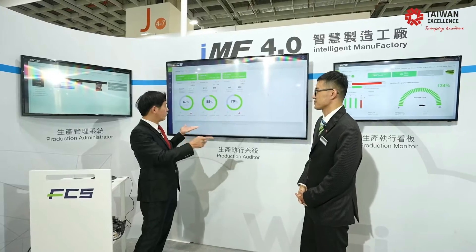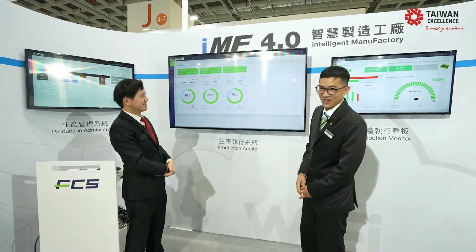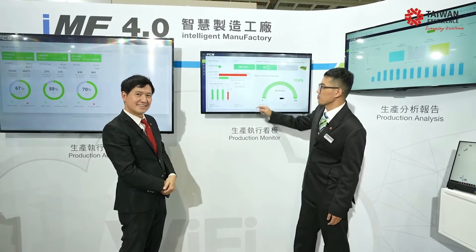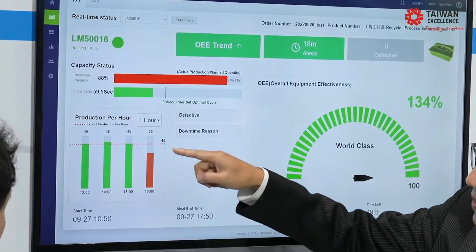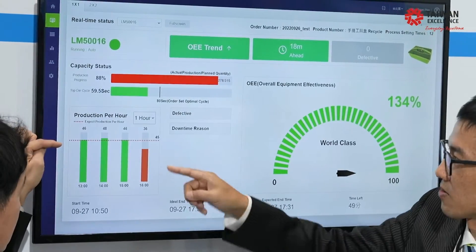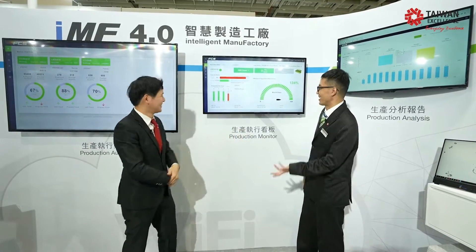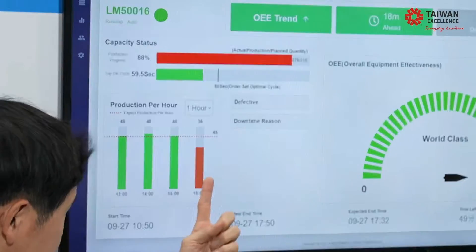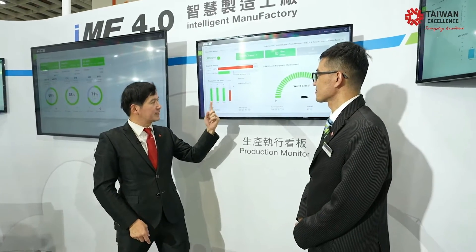You can know everything about production. This next panel gives more details about the production schedule. We set up a goal — for example, 45 hours is our production goal. The green color means we achieved the goal; the red color means we are behind. So just by watching the color, you instantly know your target status. This is our iMF 4.0 smart production solution.